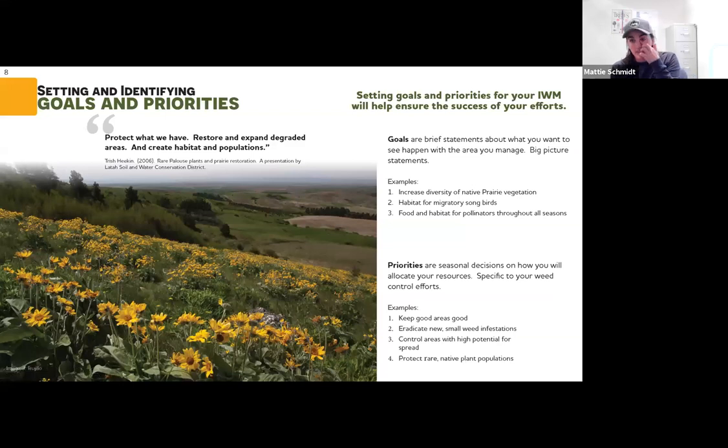The next section is about setting goals and priorities — stepping back to think about the big picture. Goals are big-picture statements: what do you want to have happen on your land? Priorities are more specific to within each season — how are you going to spend your time and money? Examples of goals: providing pollinating plants throughout all different growing seasons. Examples of priorities: ensuring areas with few weeds don't get infected, and making sure high traffic areas aren't a vector for further spread.